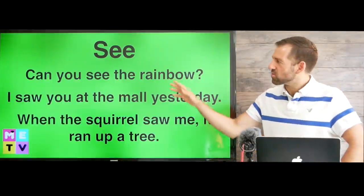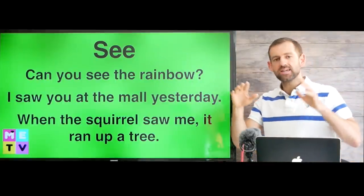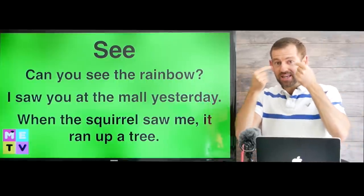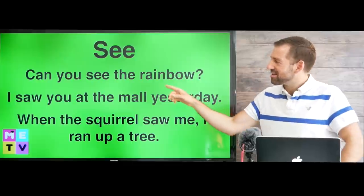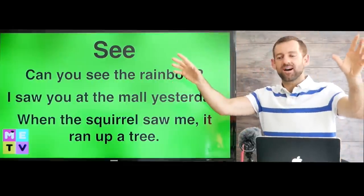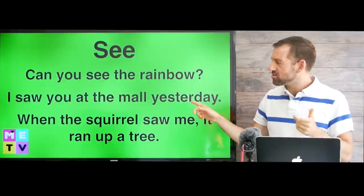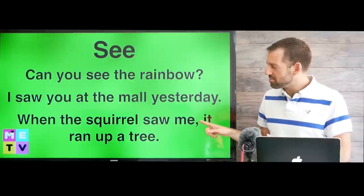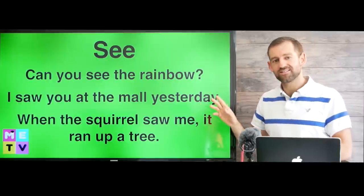Let's take a look at the word see. See is the broadest word of all these words — it just means everything that goes into your eyes. For example: can you see the rainbow? Can you see the beautiful rainbow in the sky? I saw you at the mall yesterday. When the squirrel saw me, it ran up a tree.